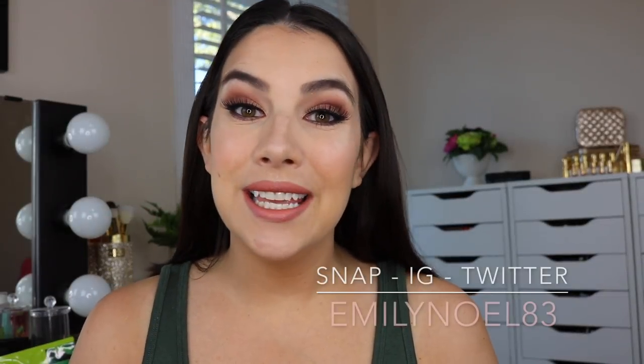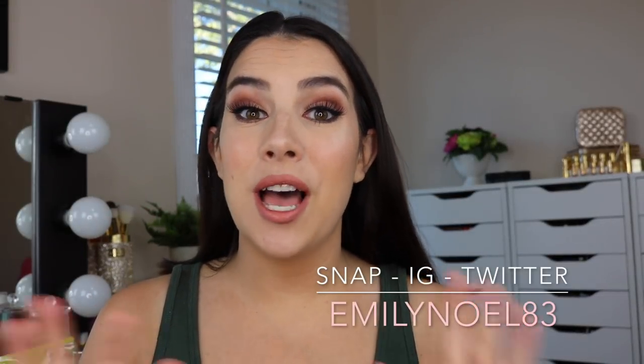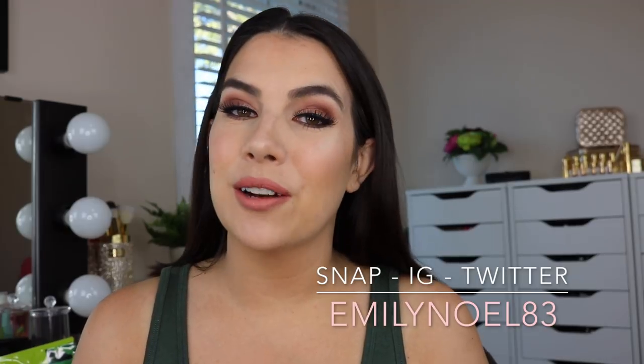Hi friends! Thank you so much for tuning in. In this video I'm going to be doing a new top five, bottom five. I noticed a lot of requests for this kind of video on a recent one that I did, and it's very self-explanatory.